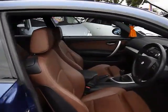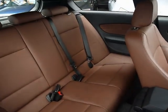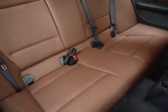Inside the car we have Terra brown Dakota leather upholstery with front sport seats, and no rips, tears or stains to any of the seats either. In the back there we also have ISOFIX child seat supports.